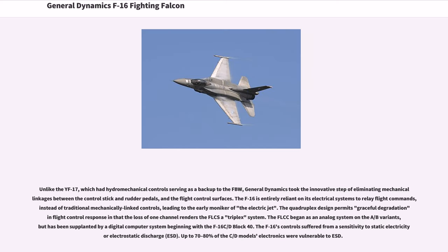Unlike the YF-17, which had hydromechanical control serving as a backup to the FBW, General Dynamics eliminated mechanical linkages between the control stick and rudder pedals and the flight control surfaces. The F-16 is entirely reliant on its electrical systems to relay flight commands, leading to the early moniker of "the electric jet." The quadruplex design permits graceful degradation so that loss of one channel renders the FLCS a triplex system. The F-LCC began as an analog system on the A/B variants but was supplanted by a digital computer system beginning with the F-16C/D Block 40. The F-16's controls also suffered from sensitivity to electrostatic discharge (ESD), with up to 70–80% of the C/D models' electronics vulnerable.